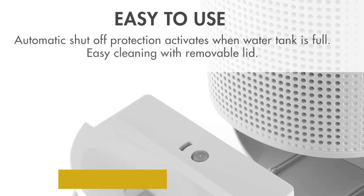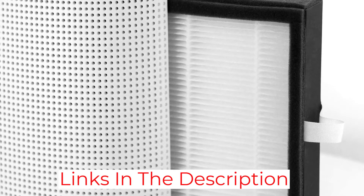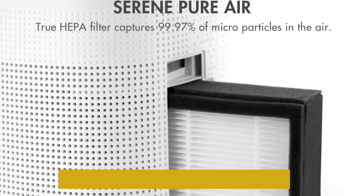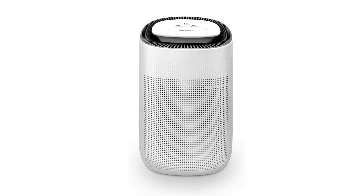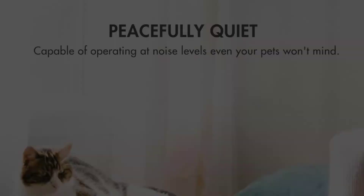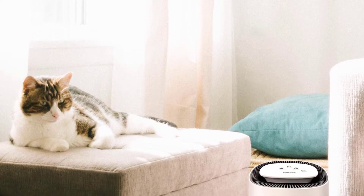After using it in her 50-square-foot bathroom, our tester found that this unit was more than capable of reducing post-shower humidity and keeping her bathroom free of mold and mildew. Despite being somewhat larger than expected, its sleek modern design fit in seamlessly with her space. The dual functionality is what really sold our tester on this unit, earning it a 5 out of 5 in all categories.